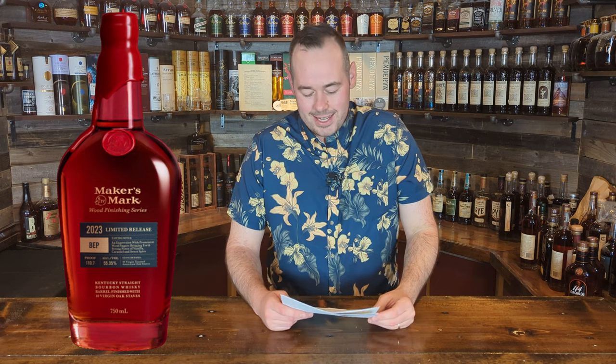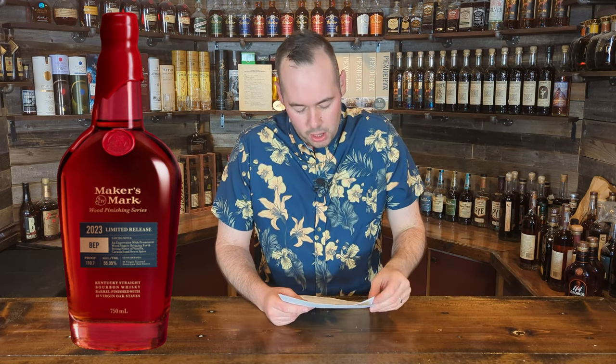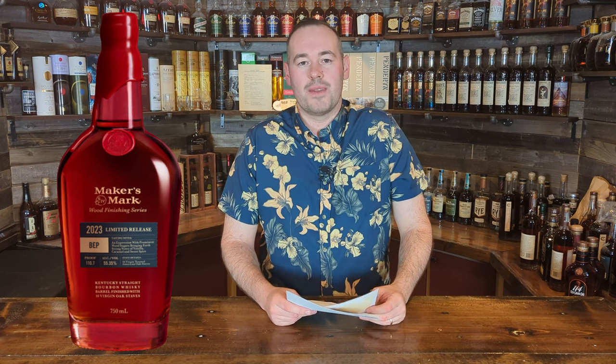This is coming out anytime now — you might have already seen some photos, or if you're lucky you might have found it on shelves already. Price, much like the other Wood Finishing Series, is going to be around $70. Looking at the label, it has a beautiful blue color, really nice, pretty classic Maker's Mark all over.